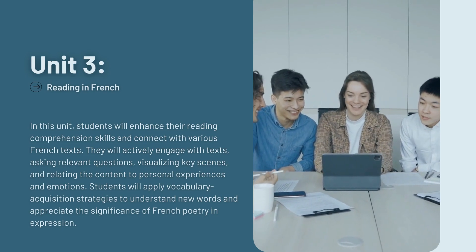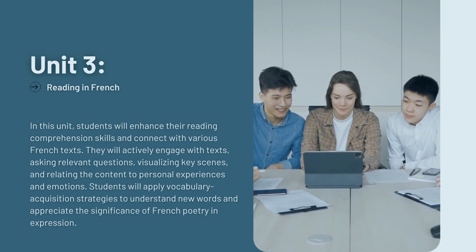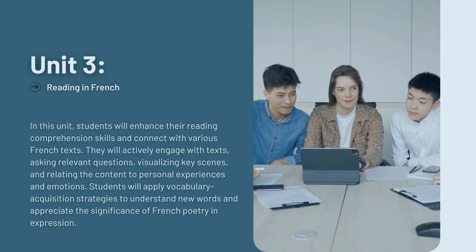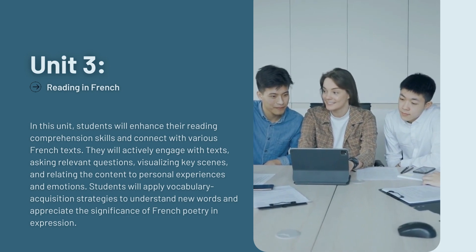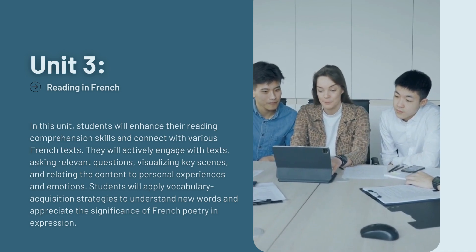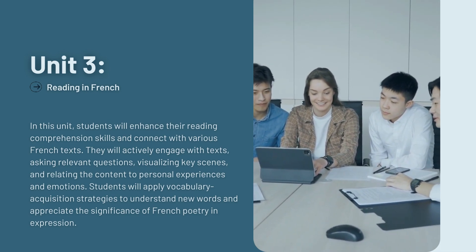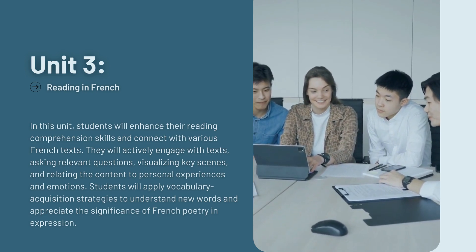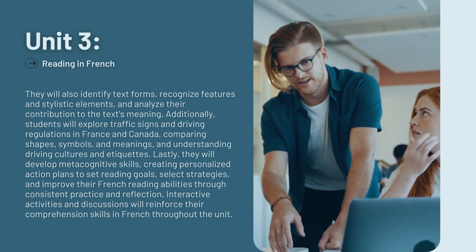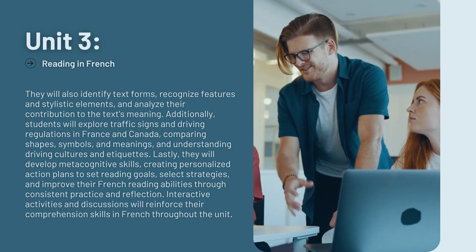In this unit, students will enhance their reading comprehension skills and connect with various French texts. They will actively engage with texts, asking relevant questions, visualizing key scenes, and relating the content to personal experiences and emotions. Students will apply vocabulary acquisition strategies to understand new words and appreciate the significance of French poetry in expression. They will also identify text forms, recognize features and stylistic elements, and analyze their contribution to the text's meaning.